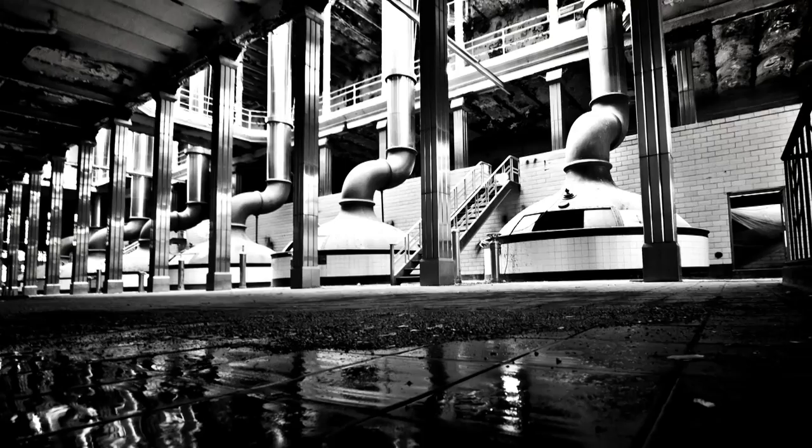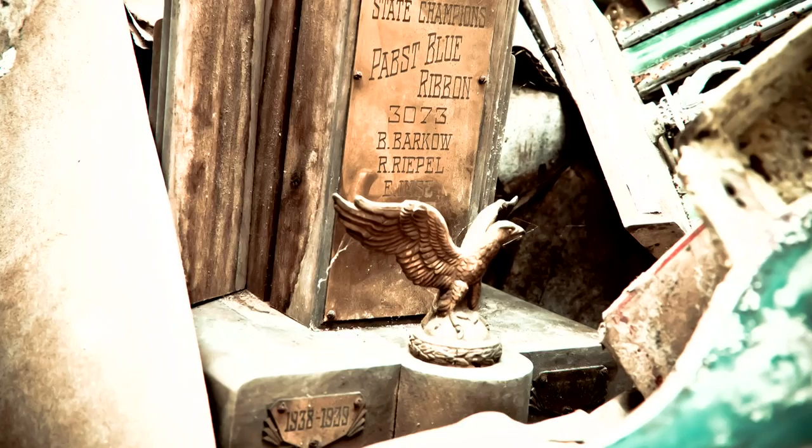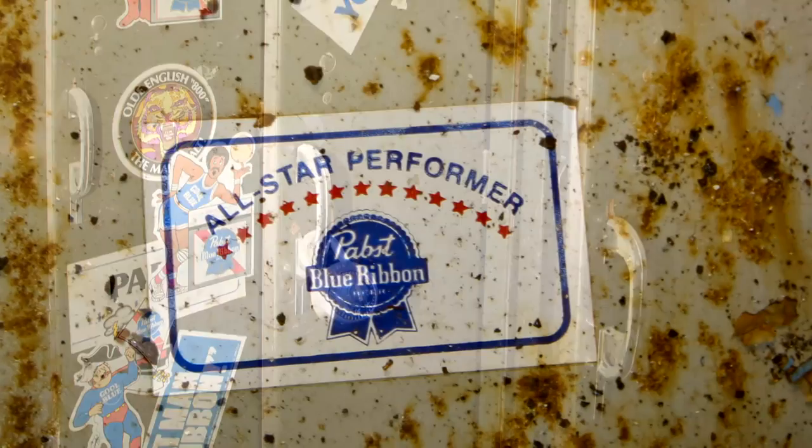I felt like an investigator. I'm trying to find things in these photos that bring to life these buildings and the employees — the stories they told. A lot of the images you'll see are things like a Pabst sticker on something, or an employee-of-the-month board, or an overtime hour sheet.